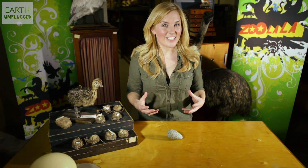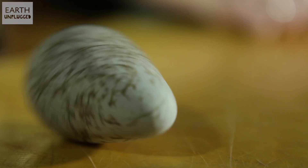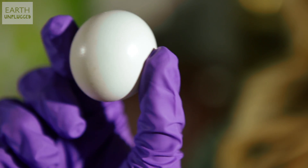Many cliff-nesting birds have taken this to the extreme. Razorbills and guillemots lay extremely conical-shaped eggs, meaning they roll in a very tight circle, keeping them on the cliff and not in the sea. In contrast, many birds who nest in burrows or cavities lay more spherical-shaped eggs, like this tawny owl egg, laid in a tree hollow. There's little chance it's going to roll into the path of danger.